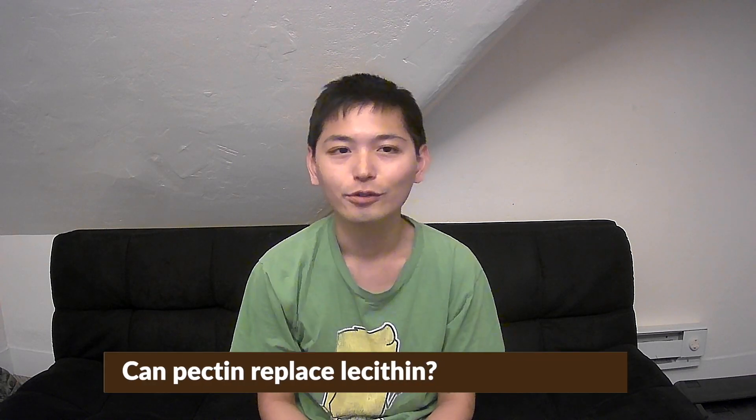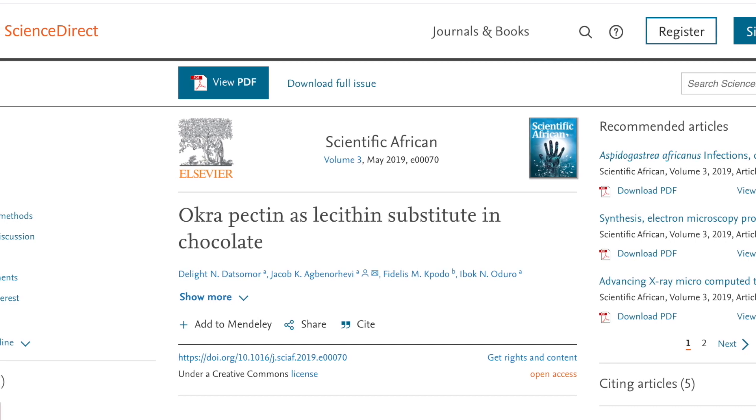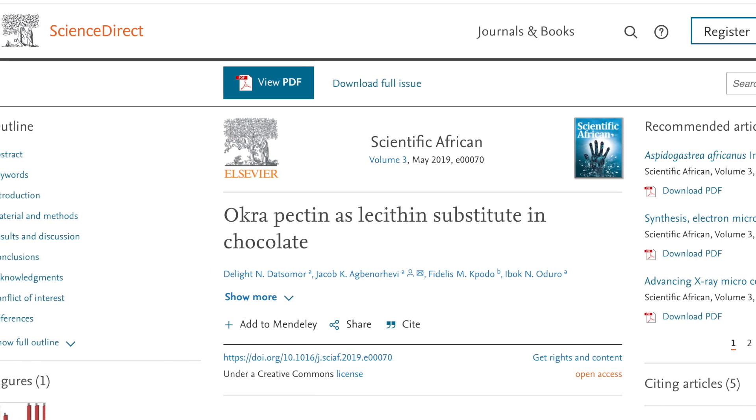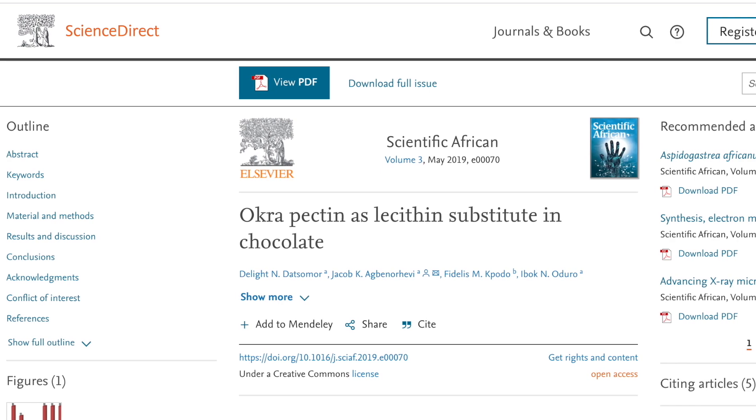Can pectin replace lecithin? Google's automatically generated answer is linked to a research titled 'Okra Pectin, a Lecithin Substitute in Chocolate,' published in 2019 in the journal Scientific Reports.